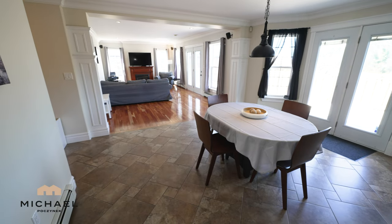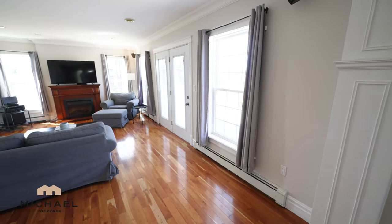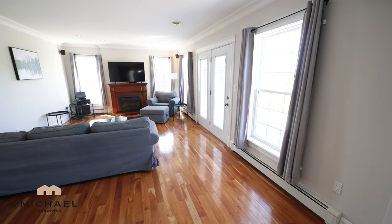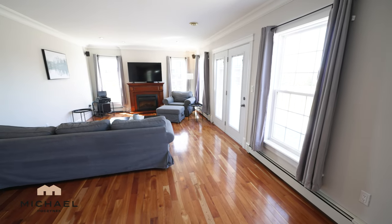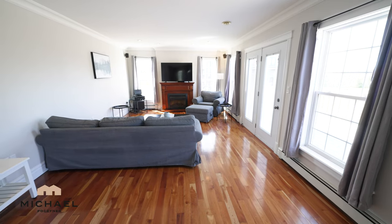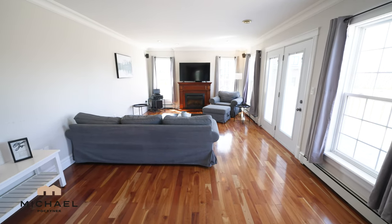And then we have a family room in the distance. The family room features tons of windows and a door that opens to the back deck for entertaining. There's tons of room here for what could be a nice second living room.